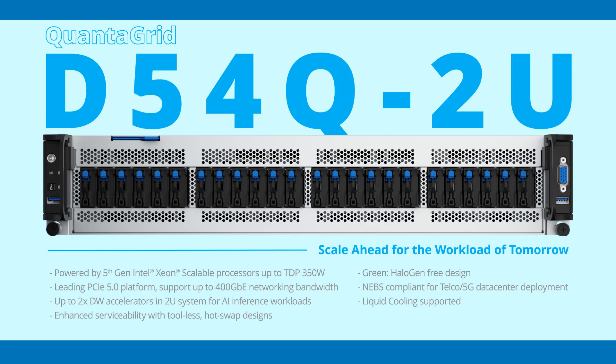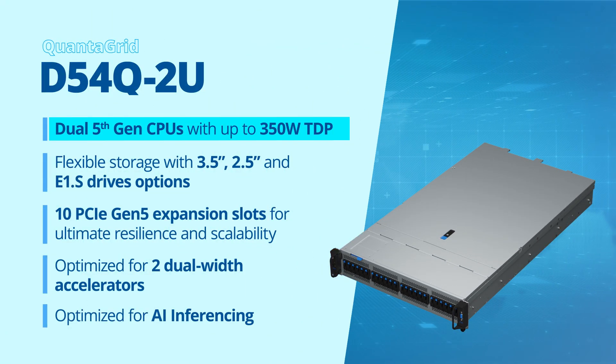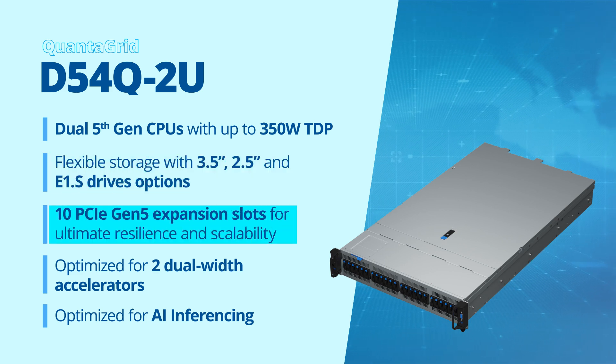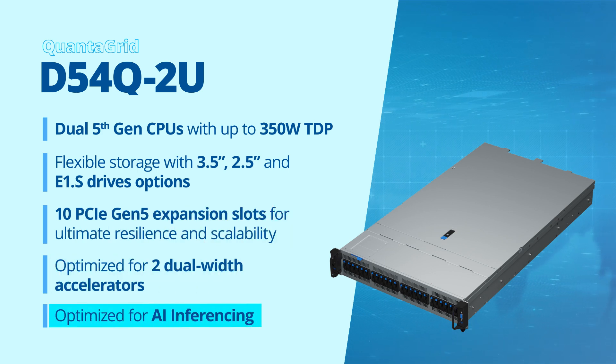The D54Q 2.0 is a 2U general-purpose server powered by dual 5th-gen Intel Xeon scalable processors with up to 350W TDP. It features flexible storage with 3.5-inch, 2.5-inch, and E1.S drive options, ultimate resilience and scalability with flexible PCIe expansion slots all supporting PCIe 5.0, and is thermally optimized for two dual-width accelerators for AI workloads.